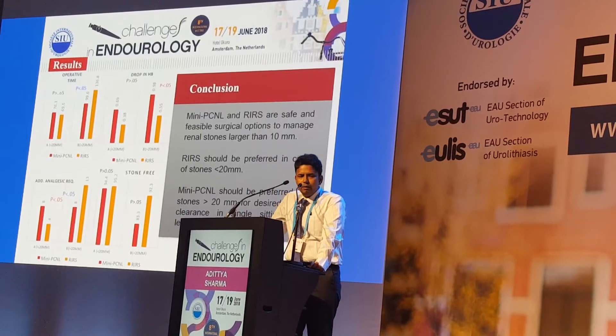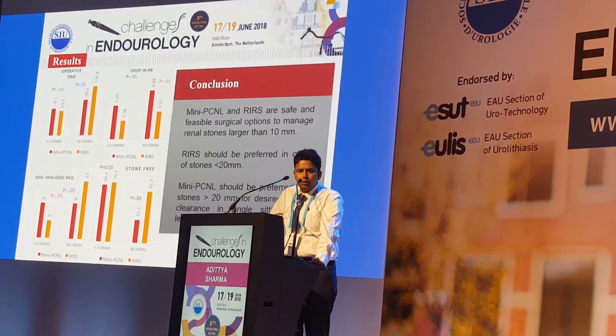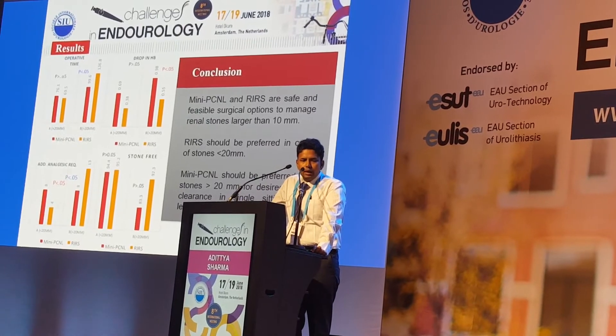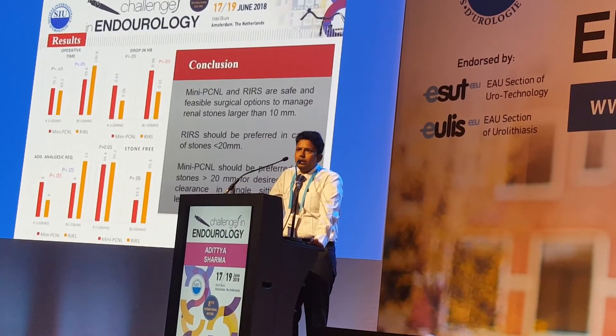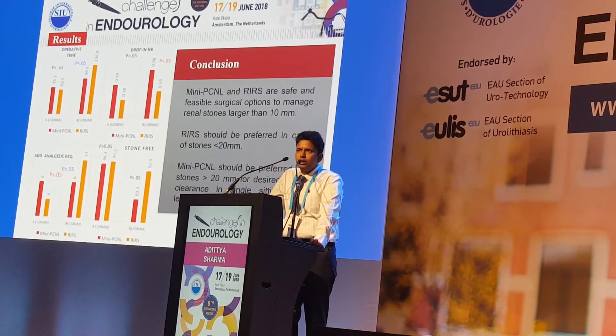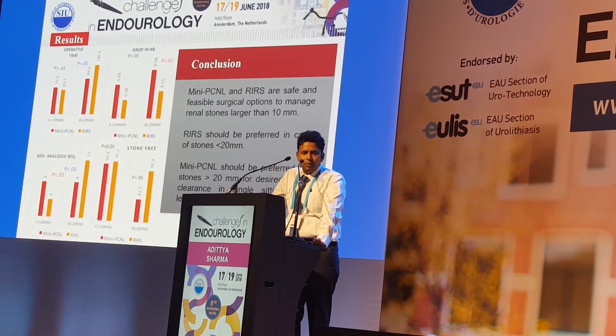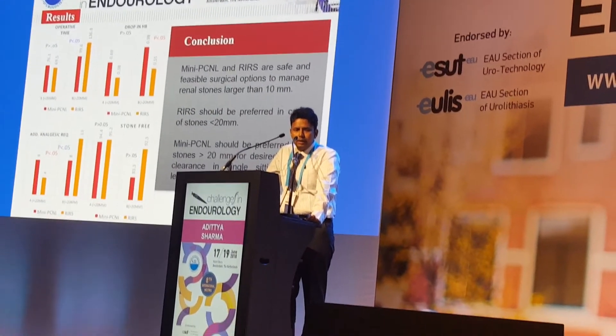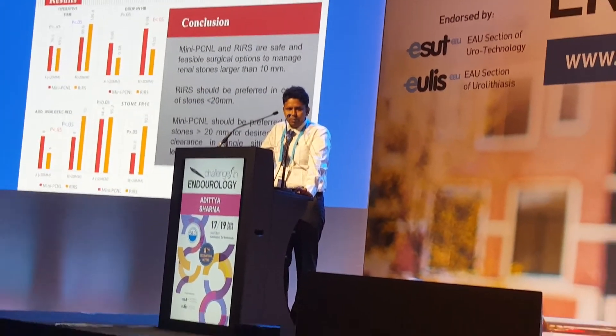To conclude, mini-PCNL and RIRS are safe and feasible surgical options to manage renal stones larger than 10 mm. Based on this study, RIRS should be preferred for stones less than 20 mm, and mini-PCNL should be preferred for stones greater than 20 mm for desired stone clearance in a single setting with less postoperative pain.